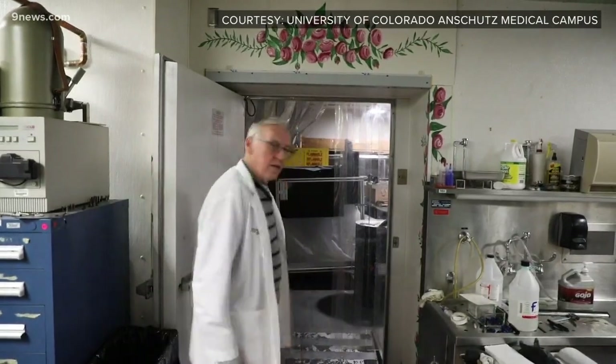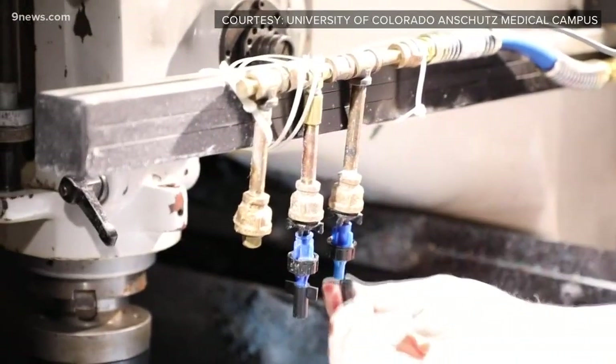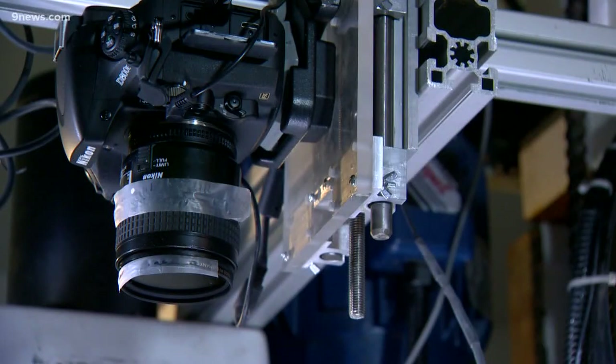I've been here for 41 years and I started in radiology or imaging, but then radiology moved over to anatomy — instead of imaging the living, imaging the dead.